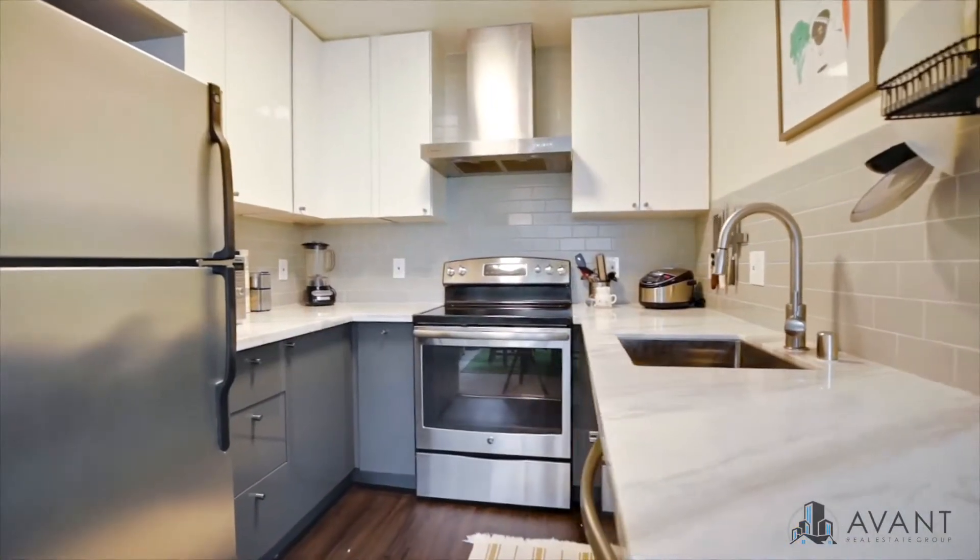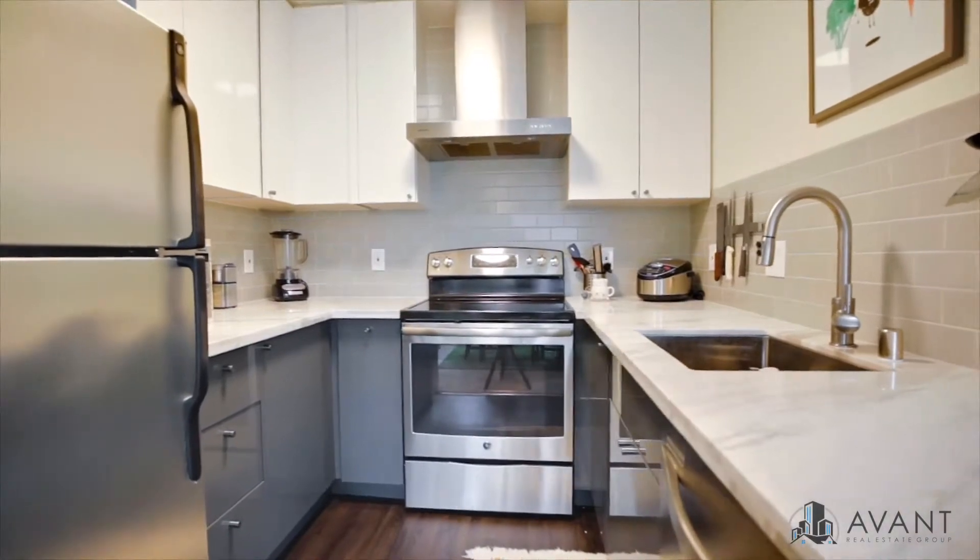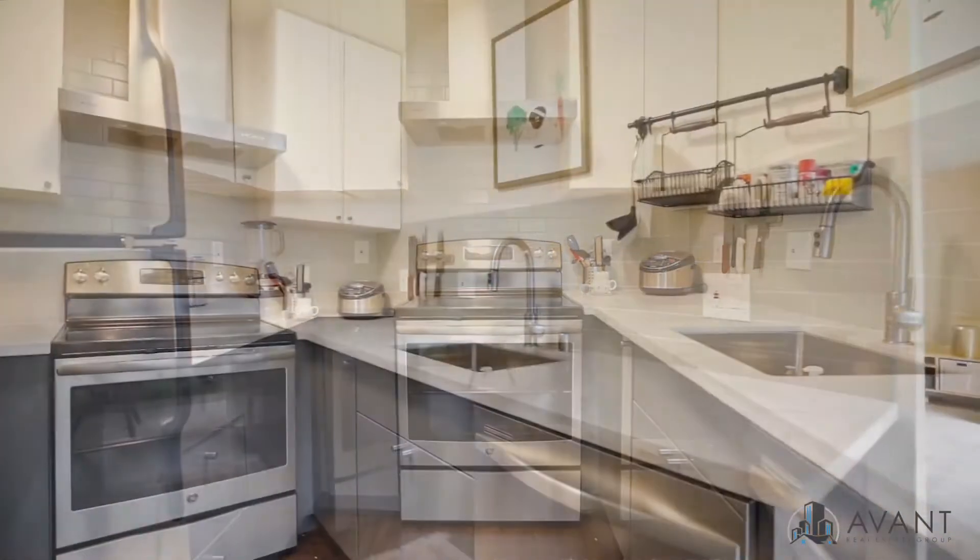The beautiful remodeled kitchen features gorgeous granite countertops, high gloss cabinets, and stainless steel appliances.